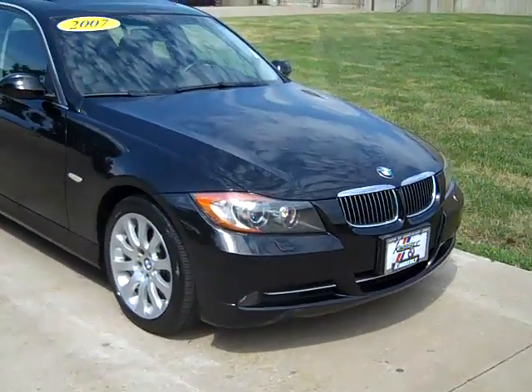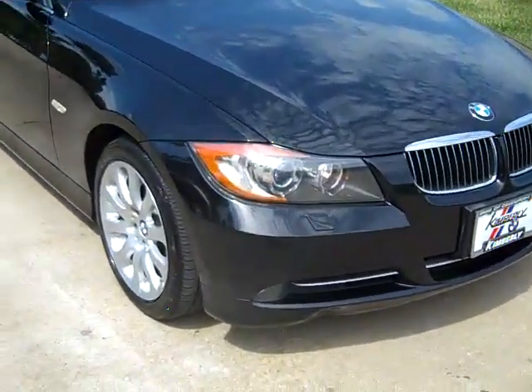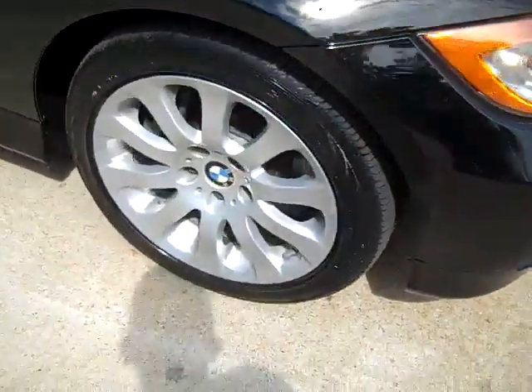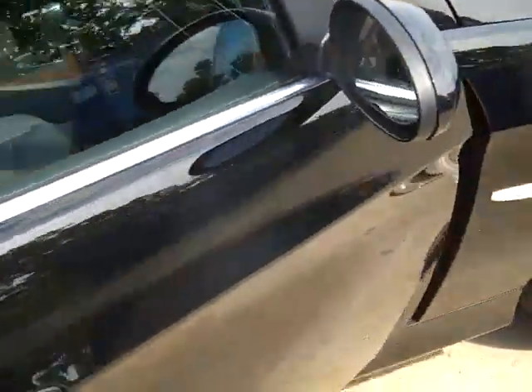The 2007 BMW 335xi. Xenon Adaptive Headlights, Headlight Washers, Alloy Wheels, Continental Tires, Power Heated Mirrors.